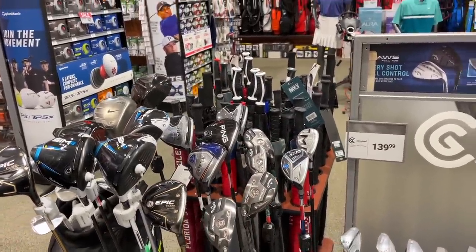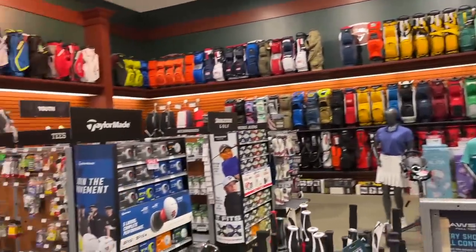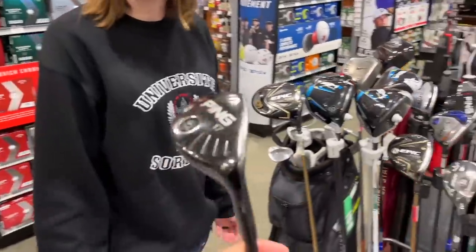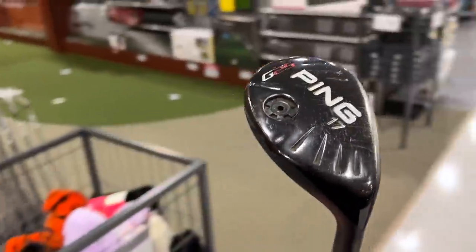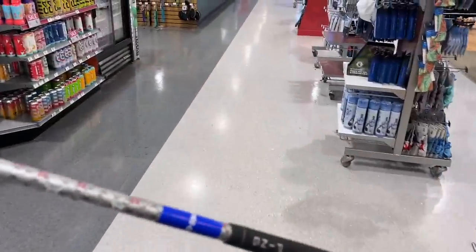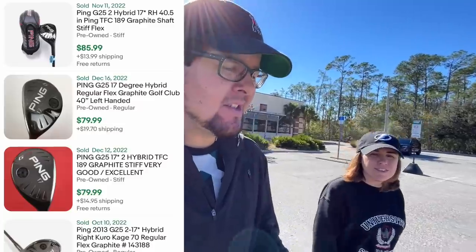This is Waterford Lakes Dick's Sporting Goods — they've got putters and normal used stuff but the prices are actually pretty good. They've got a hitting bay too. Going home with the Ping G25 17-degree hybrid in very good condition for $29.99 — can't beat it. It's kind of crazy how prices vary between Dick's locations; some go basically straight off the PGA Value Guide and some go rogue.